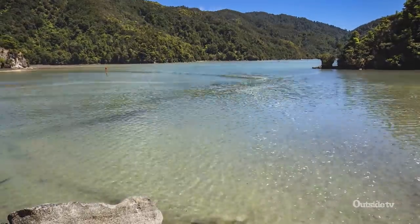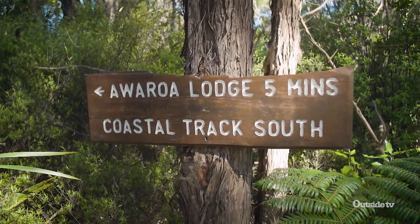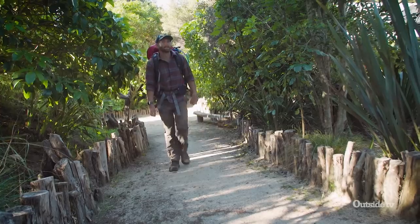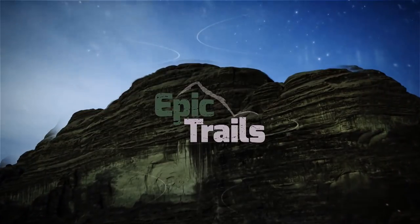Having successfully crossed the estuary, the hiking portion of our trip is coming to an end. Tonight we're getting a hot shower and a real bed at the Awaroa Lodge as we get ready to hop into kayaks to continue our exploration of Abel Tasman National Park.